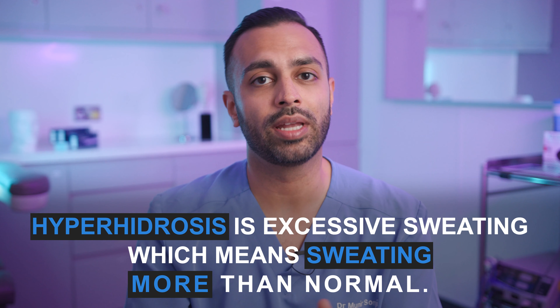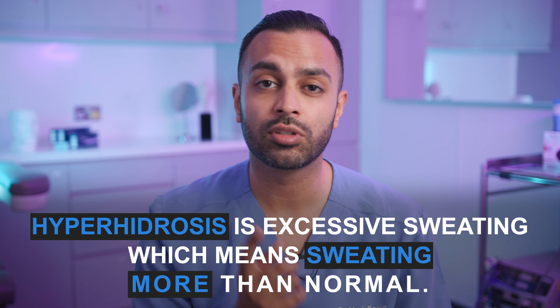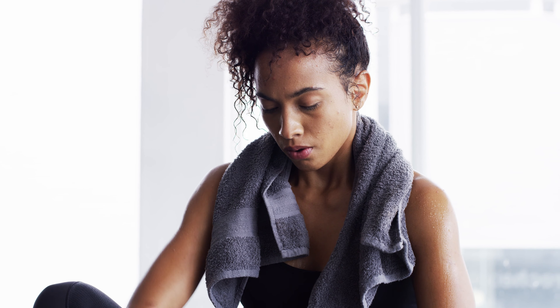The first one is for a condition called hyperhidrosis — excessive sweating. This is really popular at the clinic and really changes lives, because there's only a certain amount of antiperspirant or deodorant you can put on, especially if you're wearing colored clothing. If you sweat a lot it can be quite debilitating socially. I've seen patients that sweat excessively in their hands and weren't able to shake hands with people.